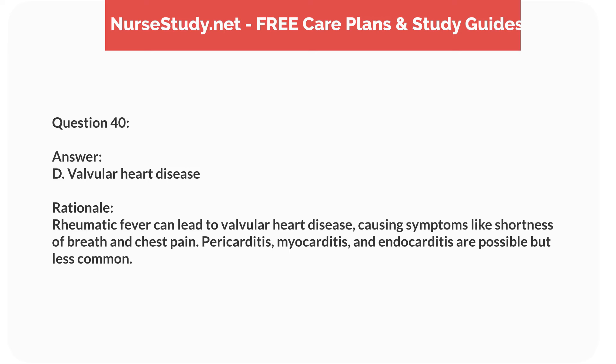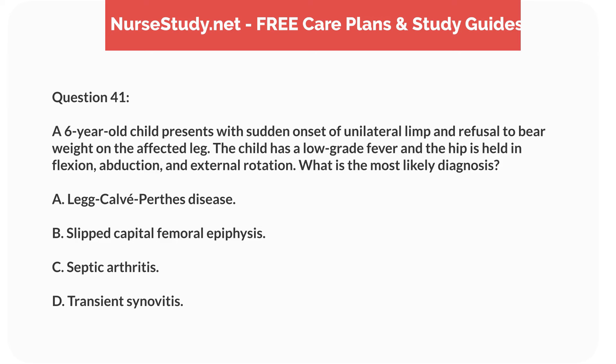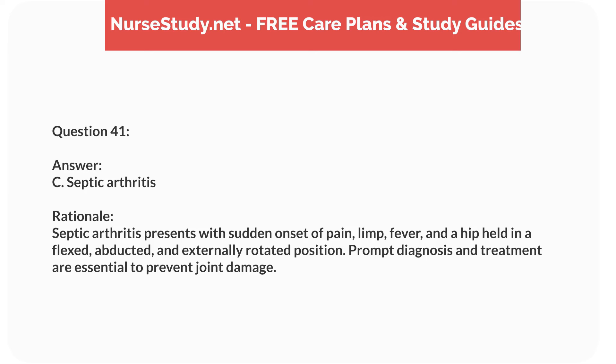Question twenty-four. A 10-year-old child with hemophilia presents with a swollen, painful knee after a minor fall. What is the priority nursing intervention? Answer: B. Administer factor 8 replacement therapy. Rationale: Factor 8 replacement therapy is essential to stop the bleeding in hemophilia. Ice and elevation can help with swelling, but addressing the clotting deficiency is the priority.